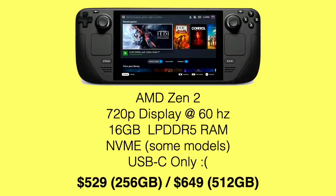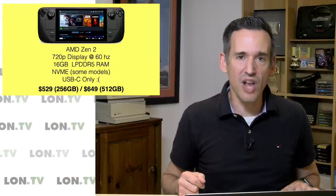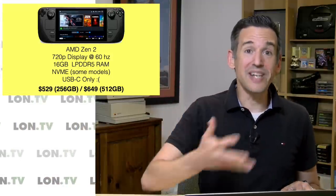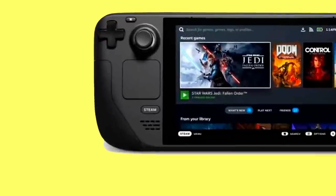But the price is right on this thing. $649 for the top-of-the-line unit with the 512 gigabyte NVMe on board is very competitive compared to some of the other handheld PCs out there. Clearly I think they're looking at this as a gateway into the Steam library and all the money they make off game sales there, but we'll talk about what I think a lot of people want to use it for that does not involve anything Valve is offering.